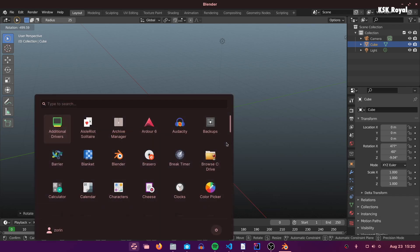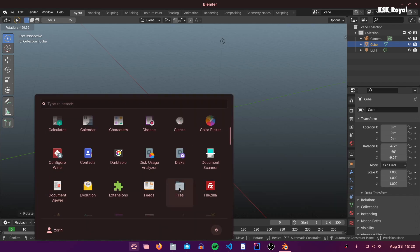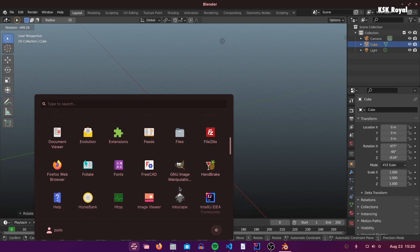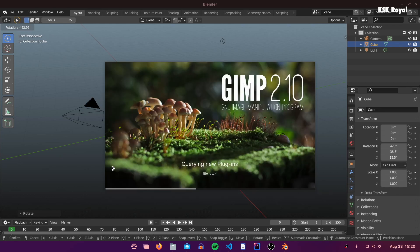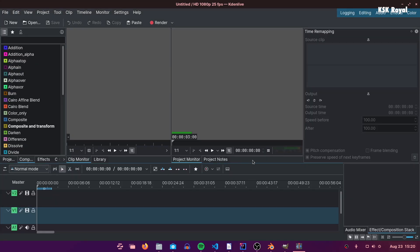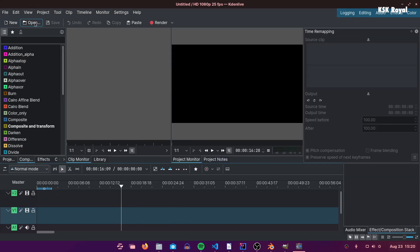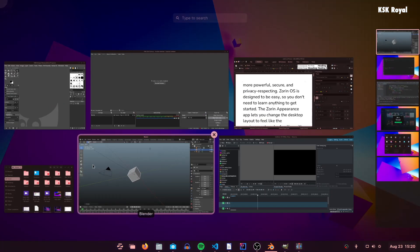Zorin OS is a Linux operating system that looks very close to Windows 11. From user experience to everything, it dominates Windows 11 in every aspect — it's more secure and virus-free. Zorin OS comes in different variants: Ultimate, Core, and Pro editions. Except for the Pro edition, all variants of Zorin OS are available for free of cost. In this video I'm going to cover Zorin OS 16 Pro and talk about all the features.